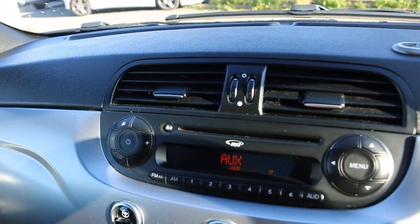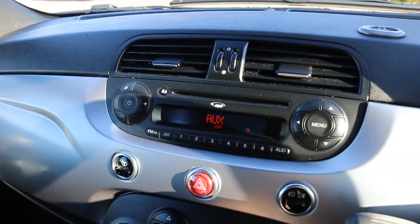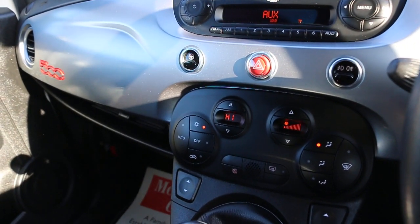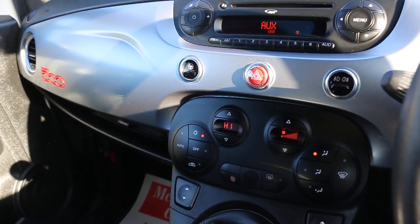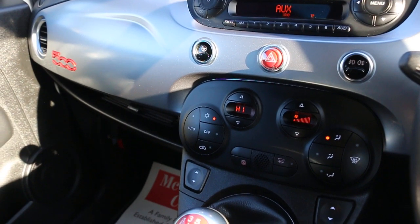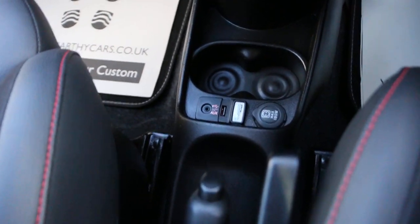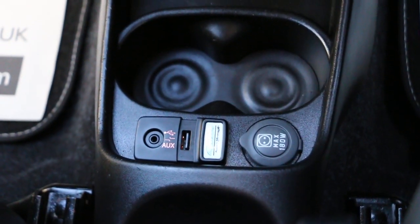The car has AUX connection, CD and MP3 player, city power steering, hill climb control, start/stop function, USB and AUX connection, and Blue and Me Bluetooth connectivity.